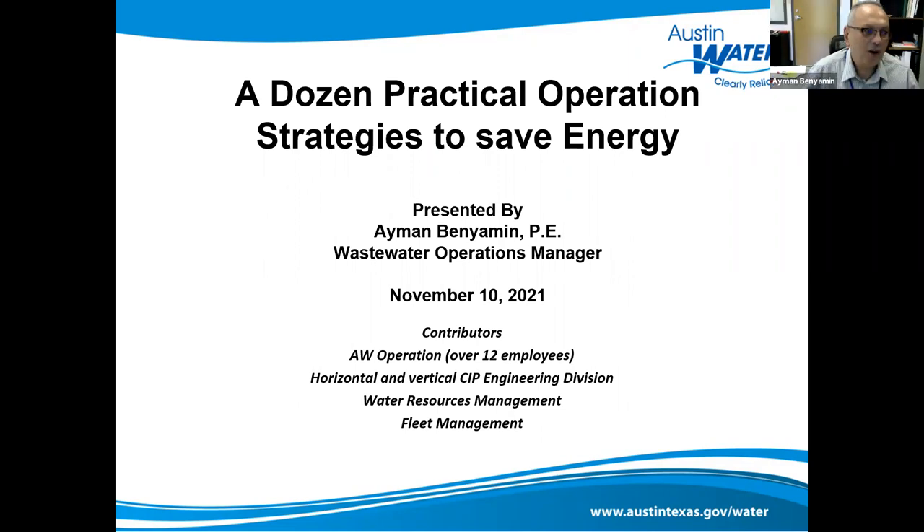Good morning everyone. I'm very thankful for the opportunity to share City of Austin, Austin Water's experiences, mistakes we've made and what we learned from them, and how we work into managing our utility to do more with less through visual tools and return on investment on CIP.